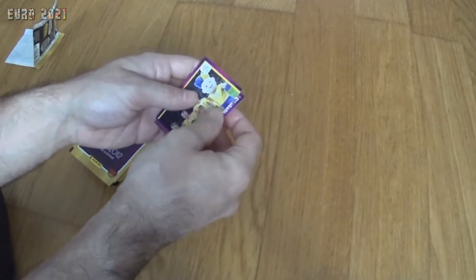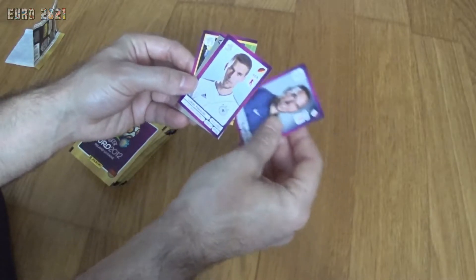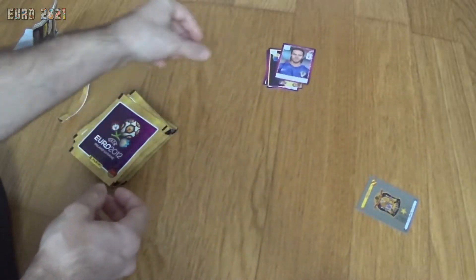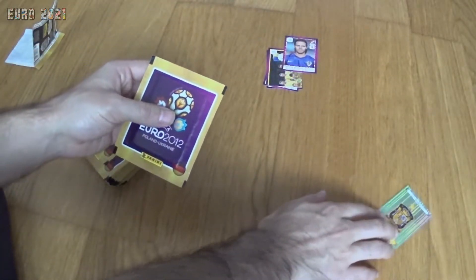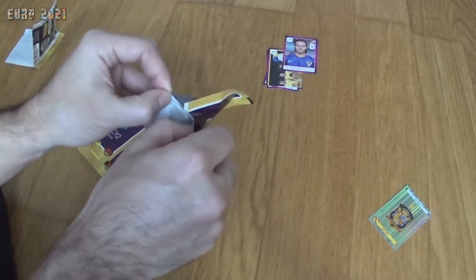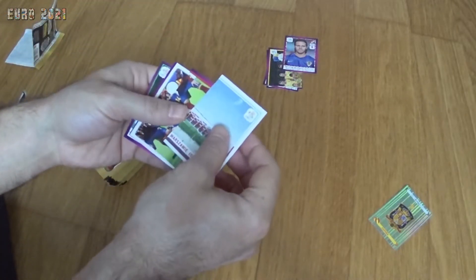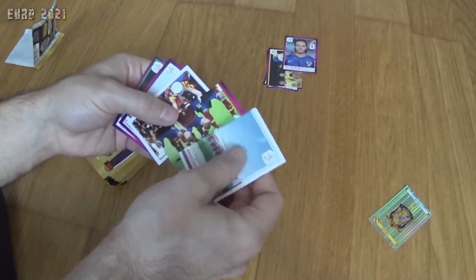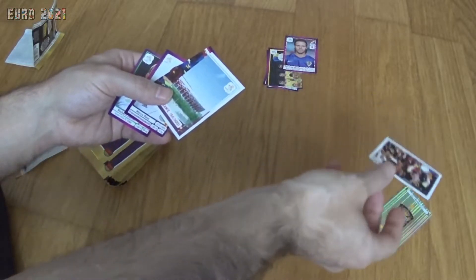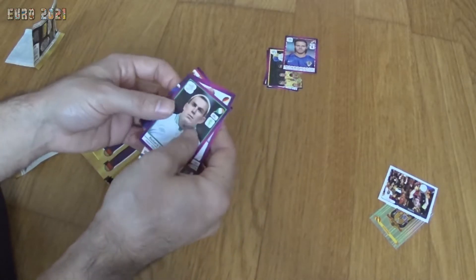We start with a player from Croatia, part of the Ukrainian team, Frank Ribery from France, Lukas Podolski from Germany, and we have the Spain badge. I'm keeping the better stickers on this side so I can show you at the end. We also have part of a stadium, part of the Spanish team, the Spanish winners from 2008, Marco Reus from Germany, and Richard Dunne from Ireland.